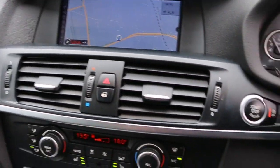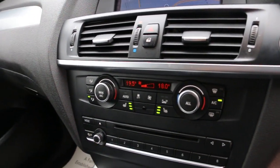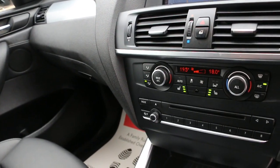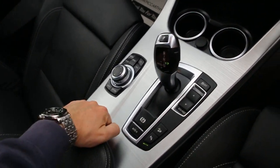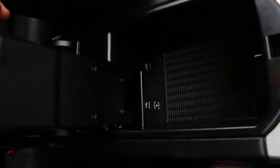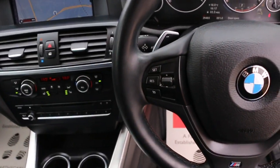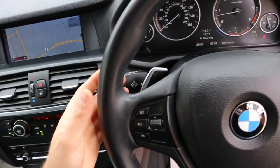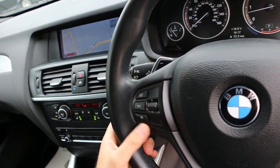Push-button start, auto start/stop, stop function, 2-zone climate control, air conditioning, 2 heated seats, 2 central cup holders, automatic transmission, USB and AUX connection, multifunction steering wheel with paddle shift, cruise control, and speed limiter.